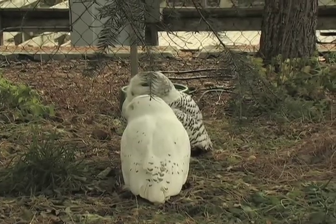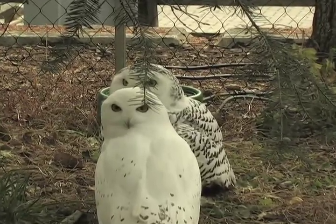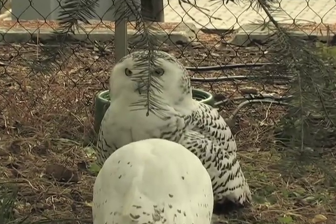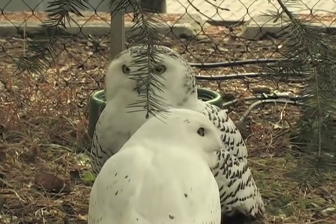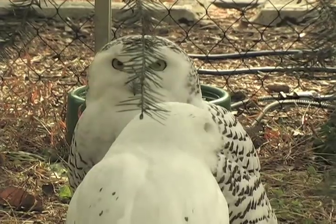Winter is a great time to visit Zoo America, especially on a cold day when the ground is covered with snow. You can look for our snowy owls in our Northlands area of Zoo America. And if it is snowy, you might have to look hard for them — remember, they're very well camouflaged.